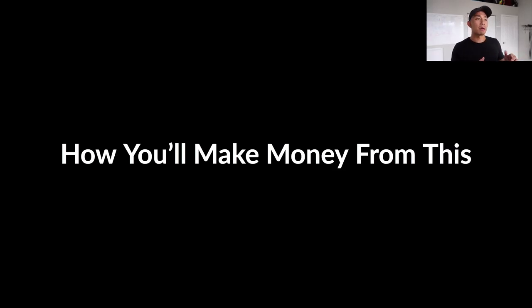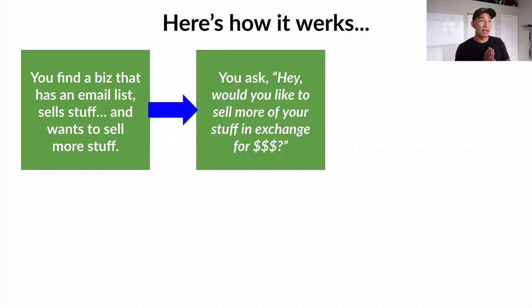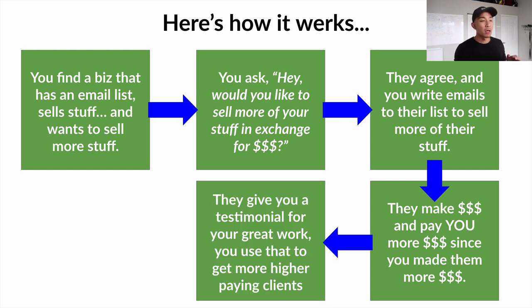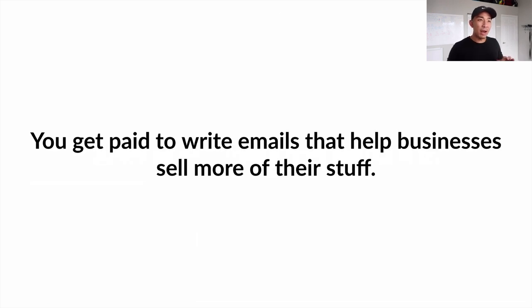Here's how you actually make money from this model. First, you find a business that has an email list and sells stuff and wants to sell more. You ask them if they'd like to sell more in exchange for a fee for writing their emails. They agree, you write emails to their list, they make money and pay you. They give you a testimonial, you use that to get more and higher-paying clients. That's how simple it is — you get paid to write emails that help businesses sell more of their stuff.